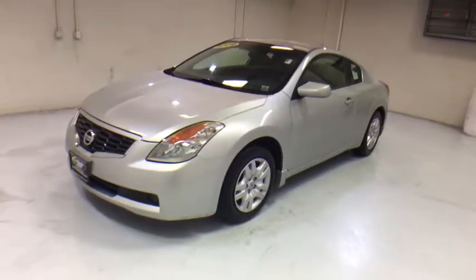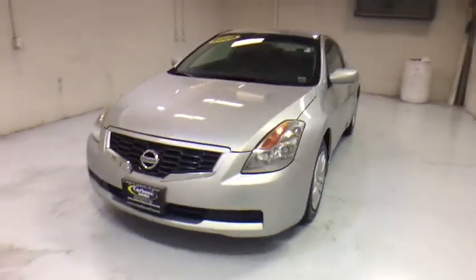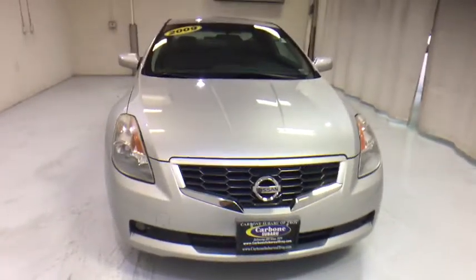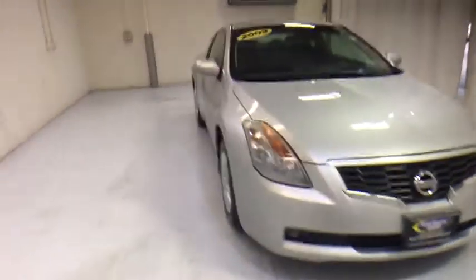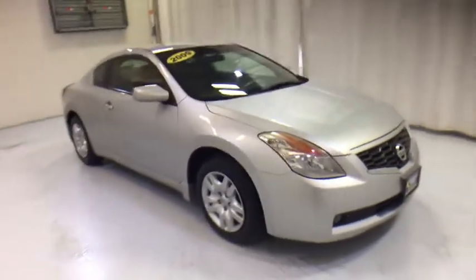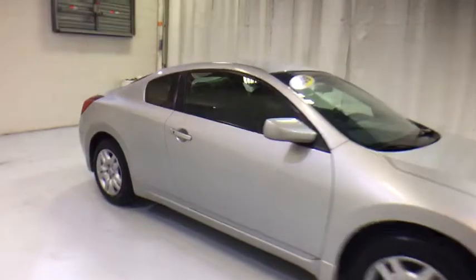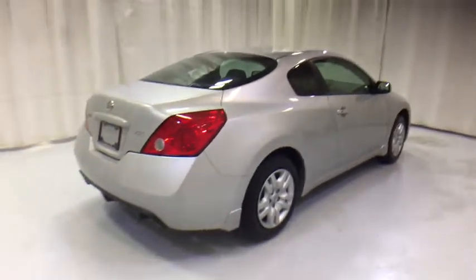The 2009 Nissan Altima offers advanced features to make life easier, and most of the features come standard. Combine that with a powerful engine, six standard airbags, and over 5,000 quality and performance tests, and you'll see the Nissan Altima is made to drive and built to last. This vehicle has less than 75,000 miles.